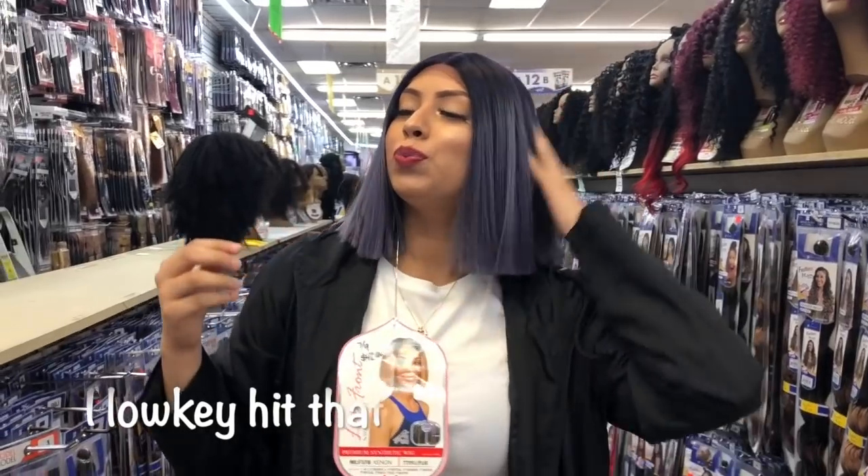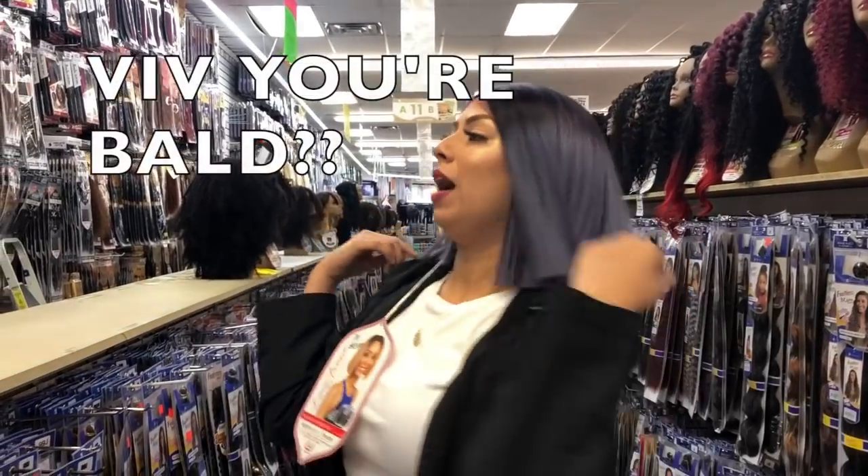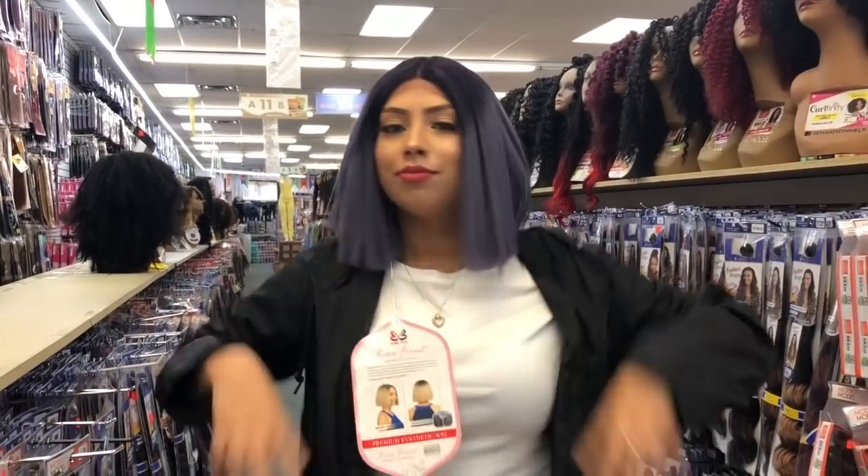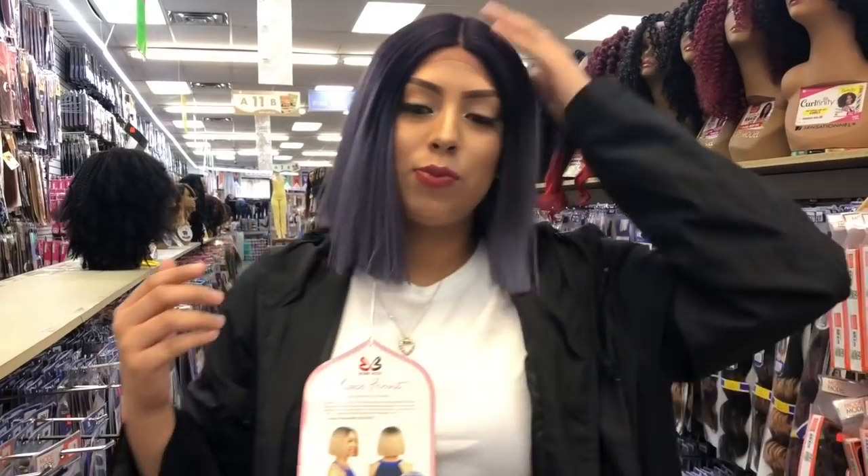Okay so with number two. I don't know how I feel about the line going right down the middle because I like little bangs. But I like the length. It's cute. This is wig number two and we're gonna try on wig number three.